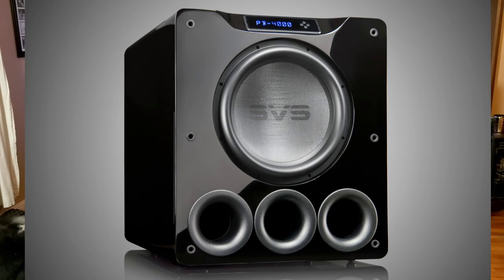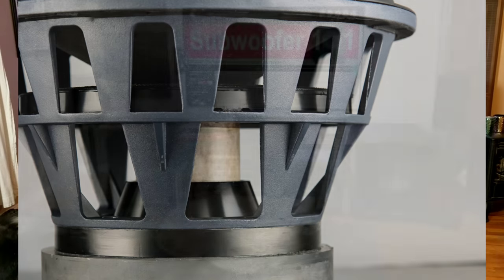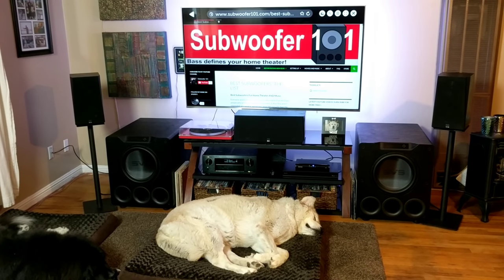The PB4000 is quite a nice improvement over the existing PB13 Ultra platform, which has been a gold standard for home theater subwoofers for quite some time. Since becoming an SVS affiliate, I've heard nearly every ported box subwoofer they make, including the PB2000 and the PB16 Ultra subwoofers.